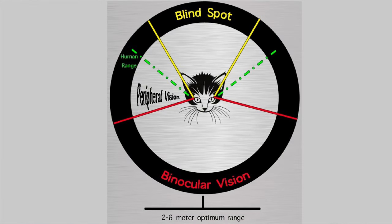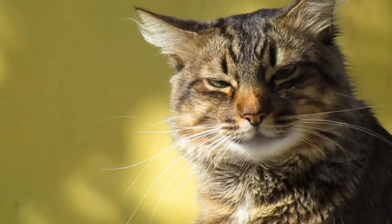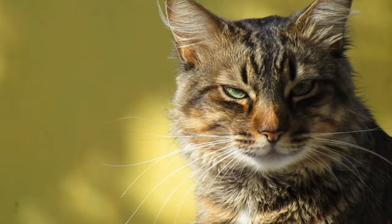Third, increased visual field of view — humans have a 180-degree visual field, whereas cats have a 200-degree field of view, which helps improve their peripheral vision. Their binocular field, or the overlap of images from each eye, is however shorter than ours. Because cats have a narrower binocular field, depth perception is not as good as that of humans.